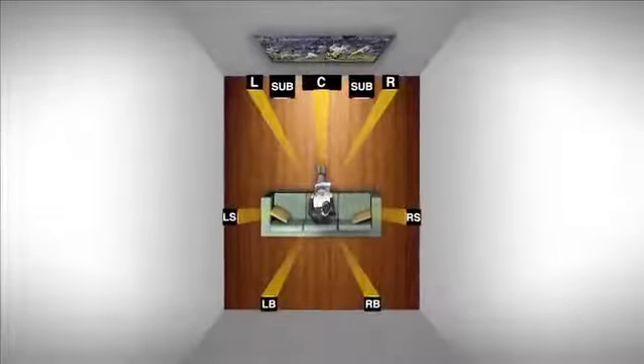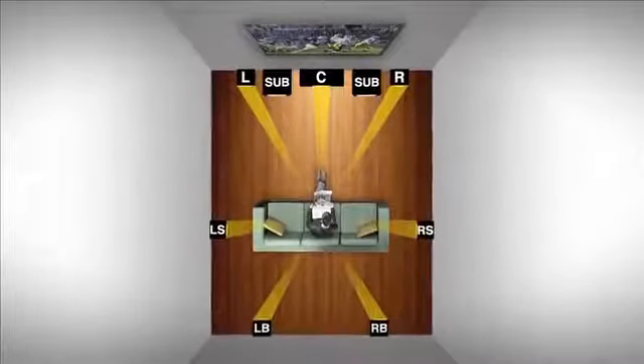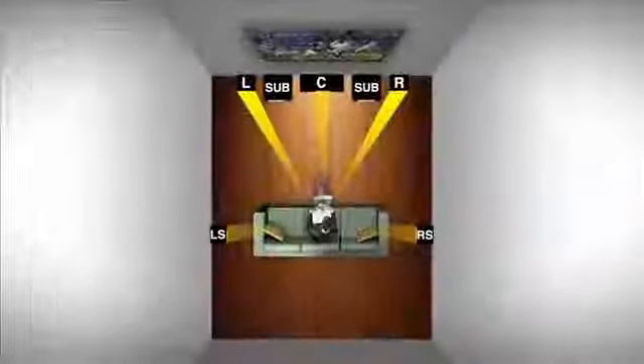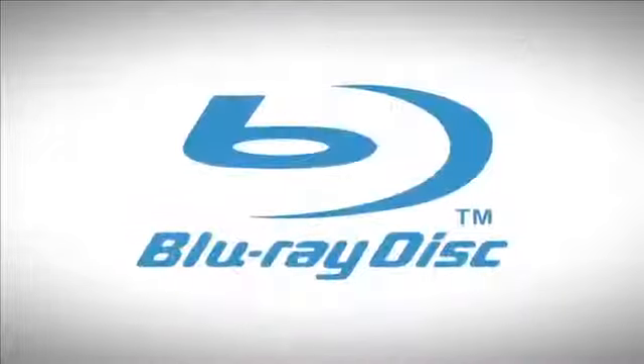For those who truly enjoy the immersion of a 5.1 channel surround system, run 7.2 channel surround sound in the top three models. Typical setups have surround back speakers, which complements most lossless audio formats on Blu-ray discs.